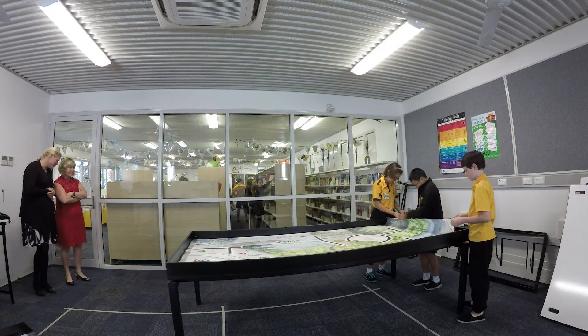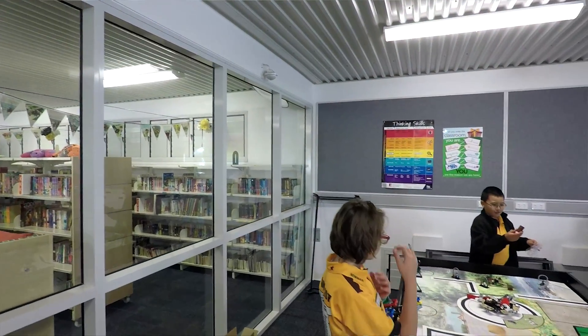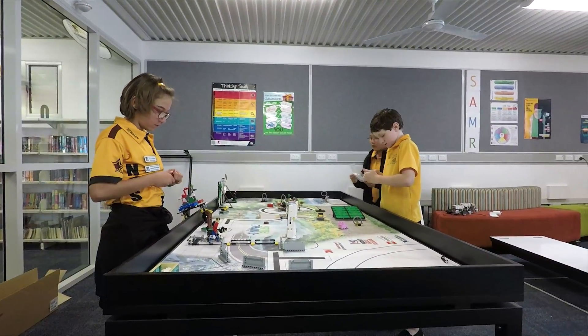The Oodles STEM table is going to be used for the Lego robotics competition. It's a multifaceted competition where the children design their own robots, program their own robots, and part of that is also researching a real-world problem that they have to find an innovative solution for.